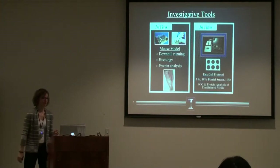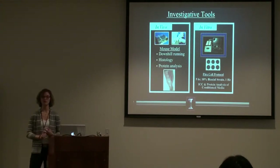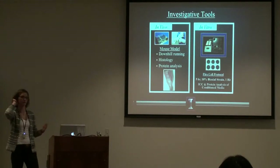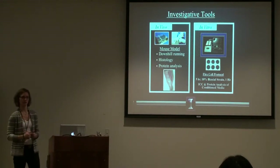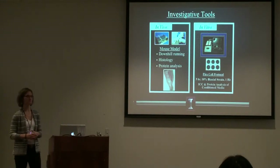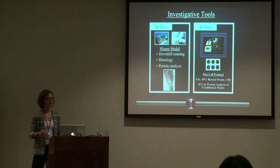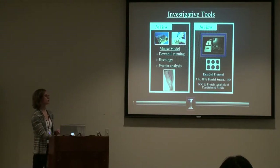To investigate this further, I used a two-pronged approach: both in vivo and in vitro models. The in vivo model allows the cells to stay in their natural microenvironment — which is very complex with several different cues — and we use downhill running as a means of mechanically straining them. We then do histology and protein analysis on those tissues. The in vitro approach involves extracting those cells, FACS sorting them, and plating them on flexible bio-membranes where we have more regulation over the microenvironment to figure out which cues are most important. The strain protocol is five hours of strain at ten percent biaxial strain at one hertz.